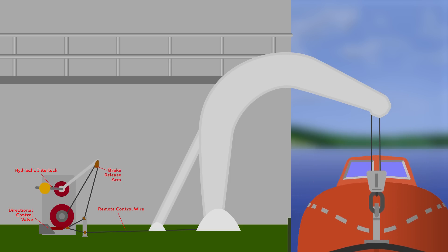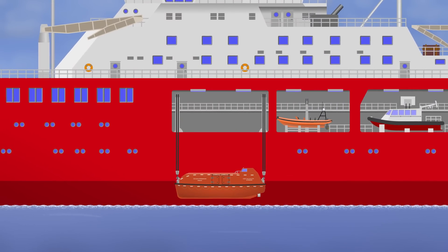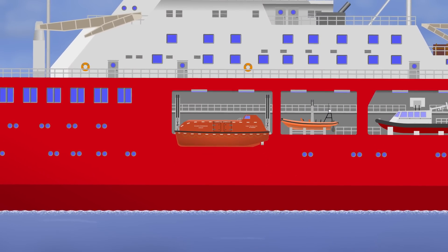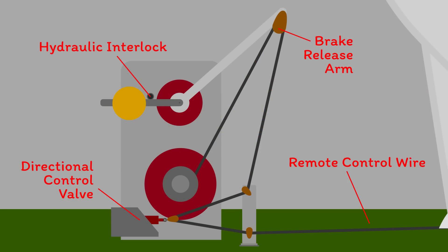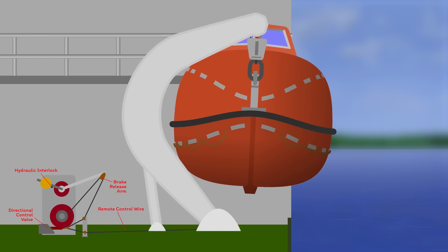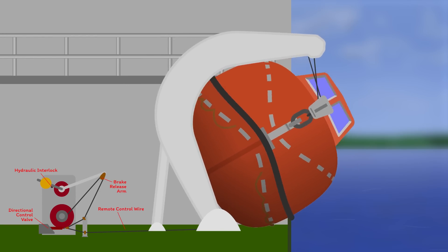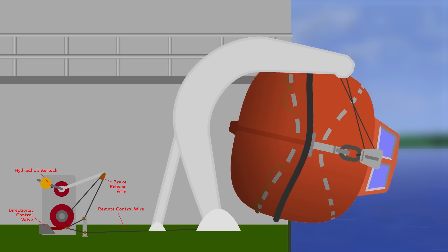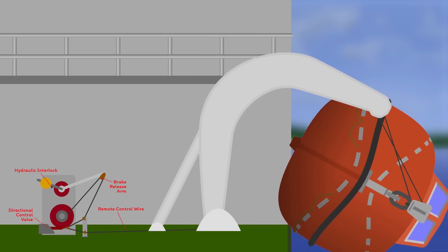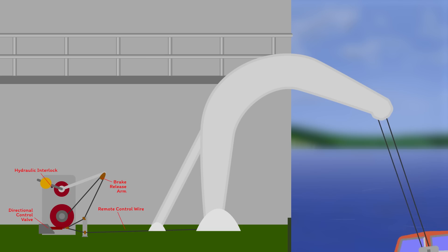At any point, you just let go of the remote wire and the launch process stops. On this occasion, however, what no one noticed was that following the previous raising and lowering of the boat, the hydraulic interlock had not returned to its locked position. When they pulled on the remote control wire, the brake released at the same time as the davits started to move. The boat dropped down to the deck and rolled onto its side as the davits continued to extend. At this point you would normally let go of the remote control wire to stop the process, but due to the angle of the boat and possibly the different clip that had been fitted or the modified through-hull fitting, it got caught, so the launch process was impossible to stop.